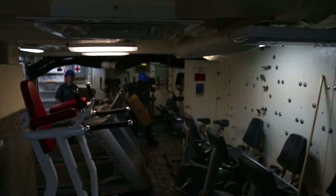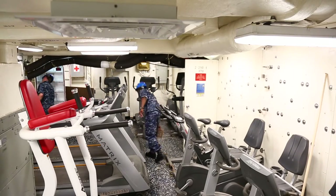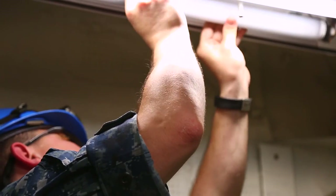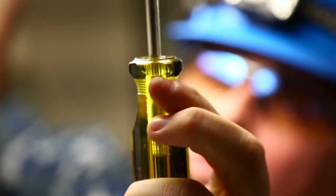It reduces the ambient temperature in spaces. So berthing spaces, the mess decks, work spaces become much more hospitable and more comfortable to be in. So the quality of the work that we are getting out of our sailors improves because they are more comfortable.